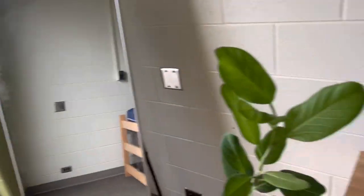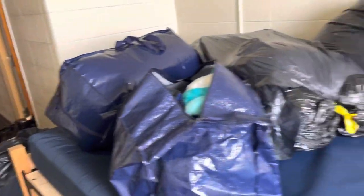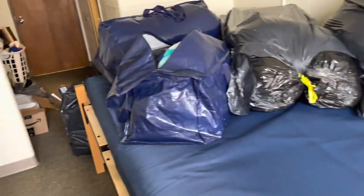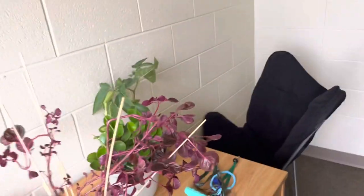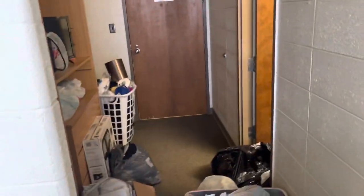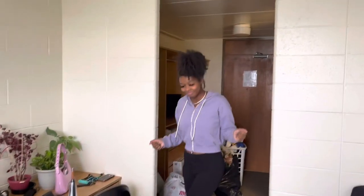I'm about to unpack. I sound a little out of breath because I just finished loading everything in here with my brother and my uncle, so yeah y'all stay tuned for the dorm tour.